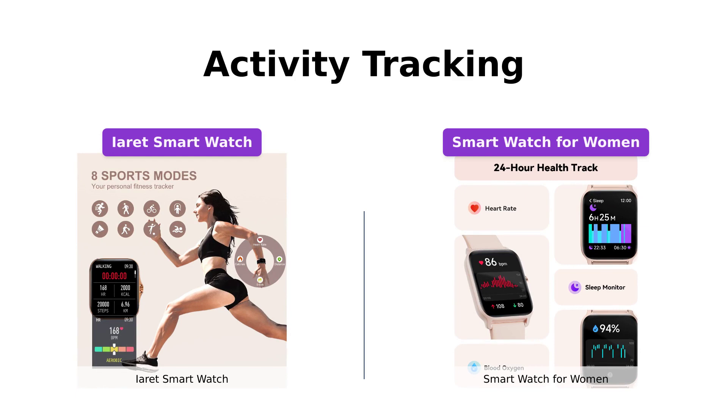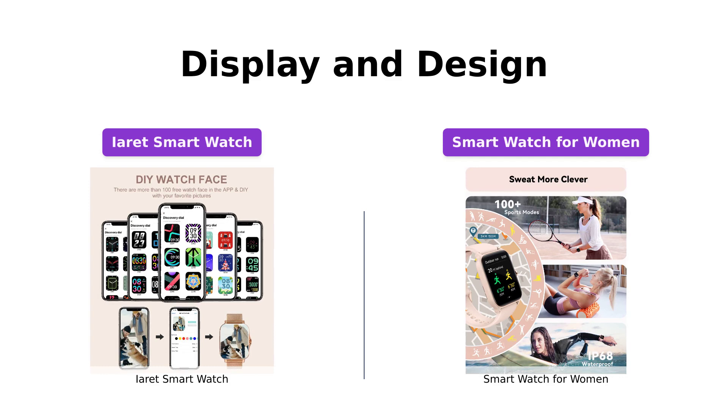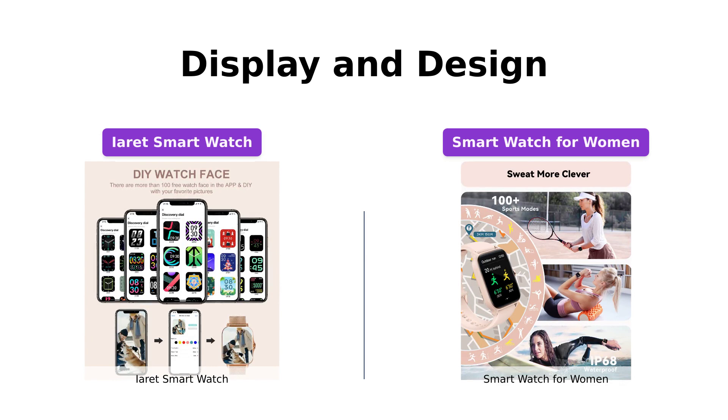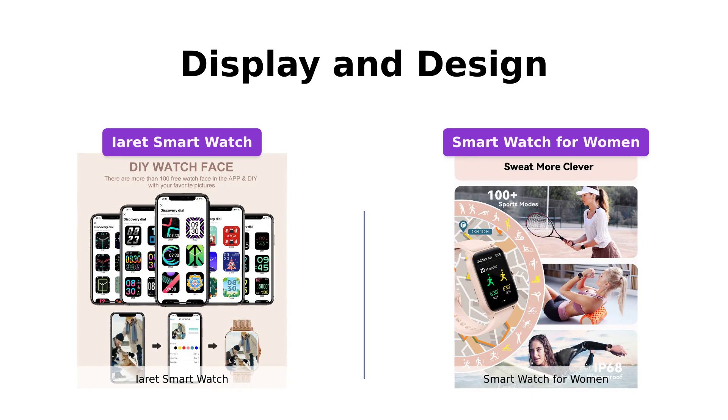When it comes to the display and design, both smartwatches have their unique appeal. The IRA smartwatch features a sleek and ultra-thin metal frame with a 1.7-inch HD full-touch color screen. It offers 100-plus watch face options and allows you to easily switch between bands, from an exquisite rose gold stainless steel one to more casual silicone bands. On the other hand, the smartwatch for women boasts a 1.8-inch full-touch HD color screen and offers 100-plus stylish dials, allowing you to personalize your watch with your favorite photos.